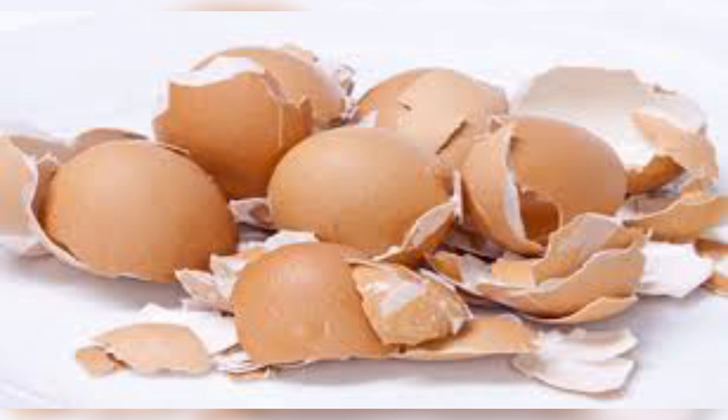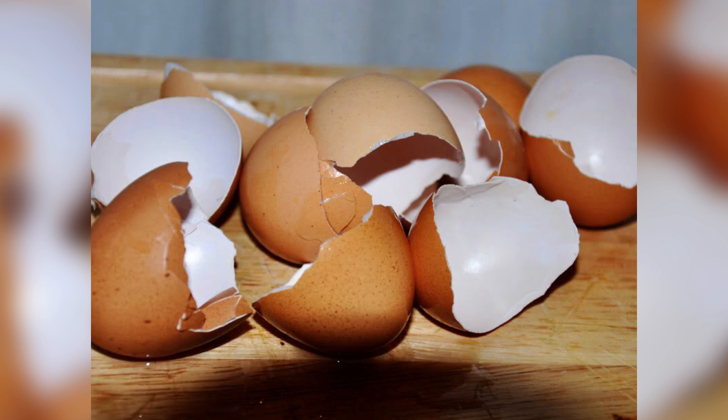Your bones and teeth have a composition that's similar to the one of eggshells. Eggshells are 93% calcium, and this is actually the best benefit because they can boost the hematopoietic function of the bone marrow.